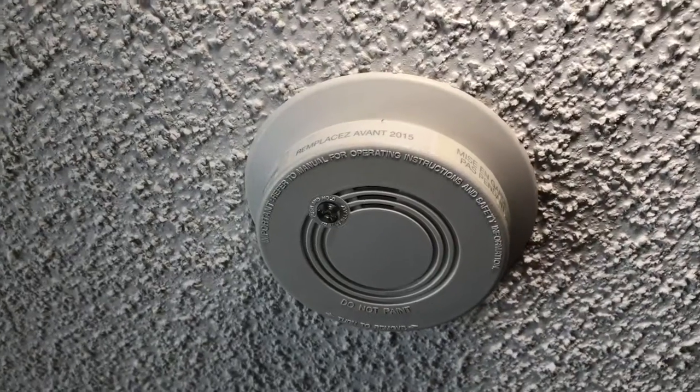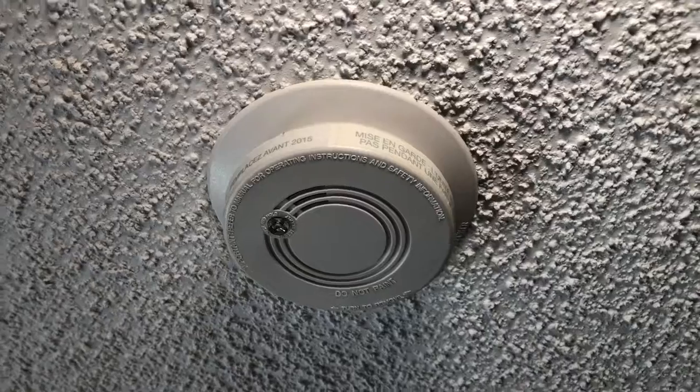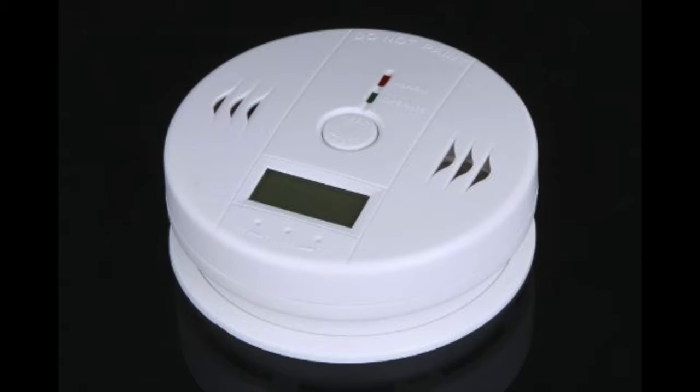Did you know that they both come with an expiry date? This home's smoke detector has expired and needs to be replaced immediately. Also, I will advise the homeowner to purchase a CO monitor at the same time. Both devices are lifesavers, but they are often neglected.